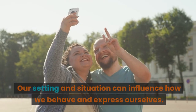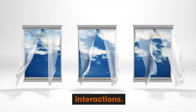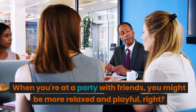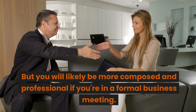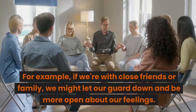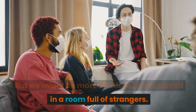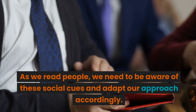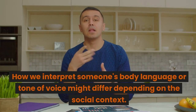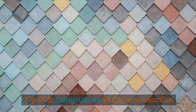Tip number seventeen: social context and environment. Our setting and situation can influence how we behave and express ourselves. At a party with friends you might be more relaxed and playful, but in a formal business meeting you'll likely be more composed and professional. The people around us and the specific places we're in can affect our behavior and emotions. With close friends or family we might let our guard down, but in a room full of strangers we might be more cautious and reserved. As we read people, we need to be aware of these social cues and adapt accordingly — how we interpret body language or tone of voice can differ depending on the social context.